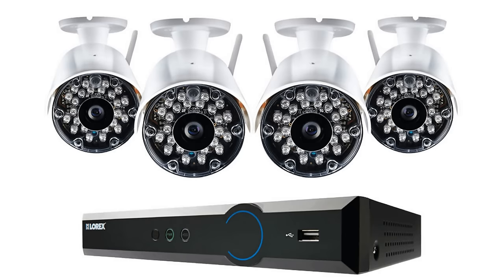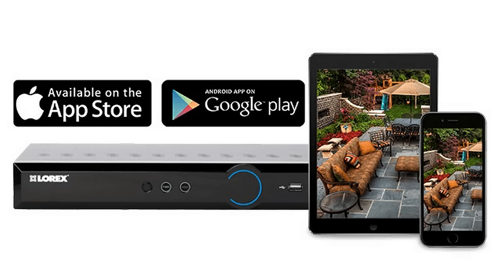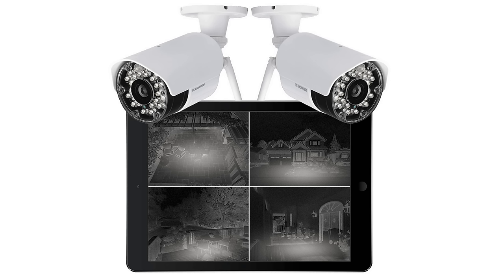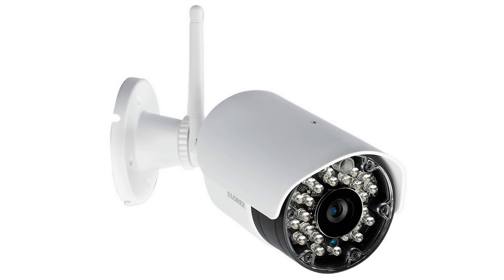This system contains a DVR and four weatherproof wireless security cameras. The intuitive interface allows for easy and efficient DVR programming, and the system can be accessed over the internet using a free app. All four cameras record high-quality VGA resolution video. Real-time 30 frames per second wireless video ensures smooth, fluid footage that won't skip a beat. It automatically switches to infrared images in low-light conditions with a night vision range of up to 135 feet.